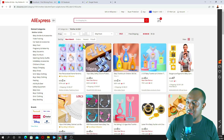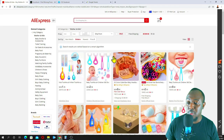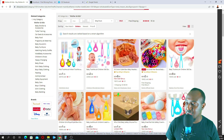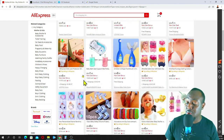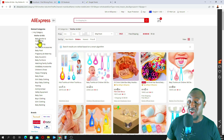What I normally do is come to 'sort by' and go to orders. This shows you the top trending products in this niche. As you can see, this product is selling for $1.15 and has got 28,418 sold. You just sort by orders and go through the products. You can also go into subcategories and select just one product. In the mothers, babies, and kids niche, there are a lot of products you can buy and sell.